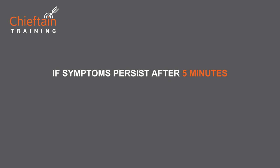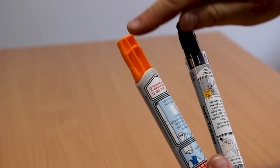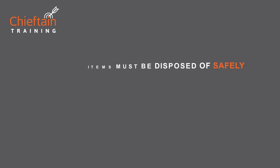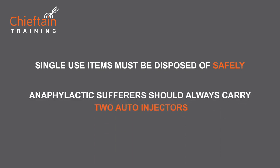If after five minutes symptoms persist, you can use a second auto-injector. Once an auto-injector has been used, this cover will protect you from the needle. These are single-use items so must be disposed of safely. Anaphylactic sufferers should carry two auto-injectors.